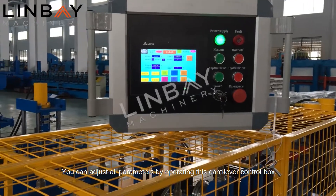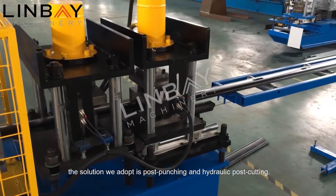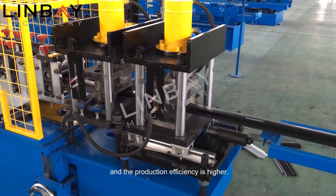You can adjust all parameters by operating this cantilever control box. For the entire machine, the solution we adopt is post punching and hydraulic post cutting. This post punching solution is not easy to deform the product and the production efficiency is higher.